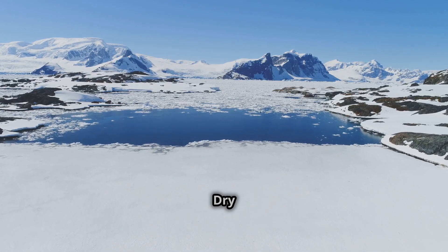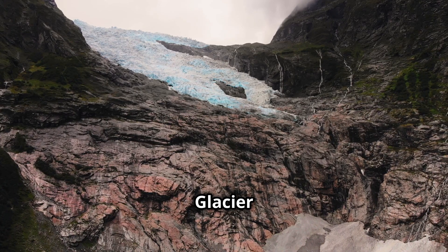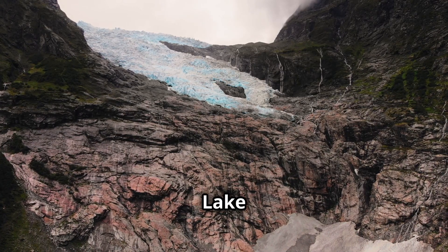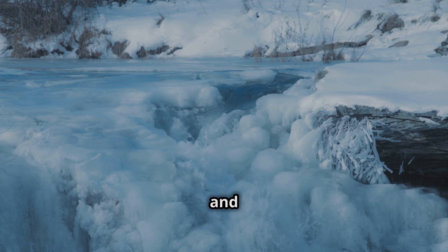Located in the McMurdo Dry Valleys of Antarctica, Blood Falls is part of the Taylor Glacier. This striking waterfall flows from the glacier and spills into Lake Bonnie, creating a stunning contrast against the stark white ice and blue water.